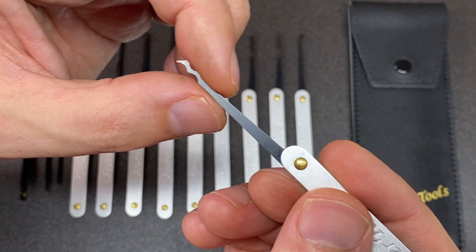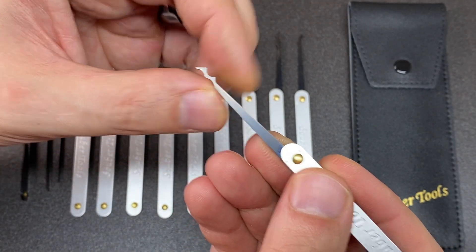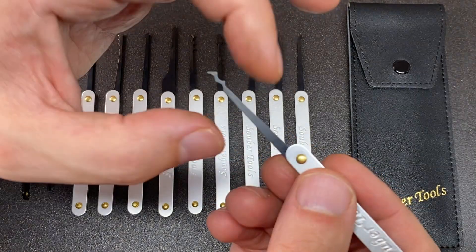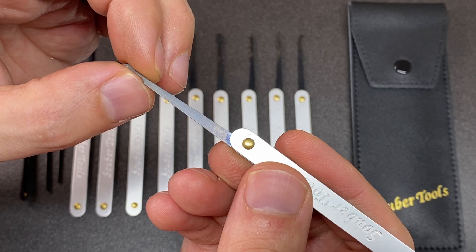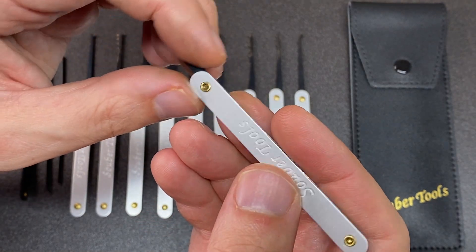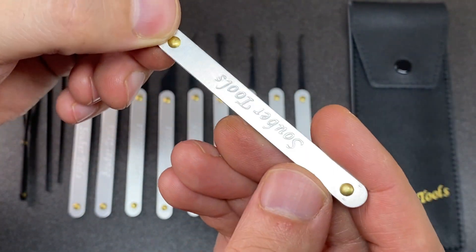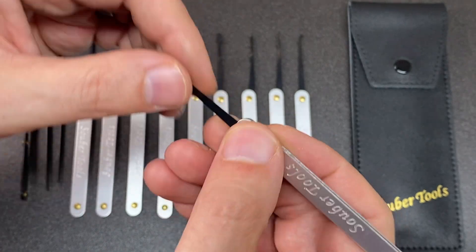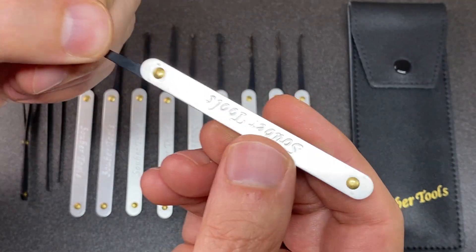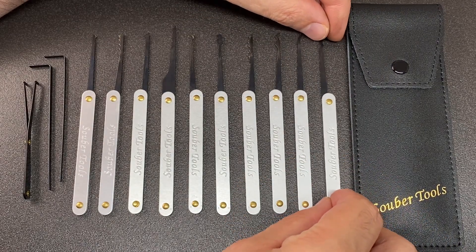The shank heights, whilst adding great feedback and robustness to these picks, do restrict you in maneuvering through locks with tighter keyways - a lot of European locks fall into that category. The riveted handles are a bit old school and may not appeal to you stylistically, though they're perfectly comfortable. Of course, tastes vary person to person.